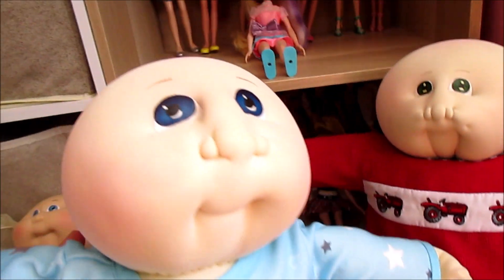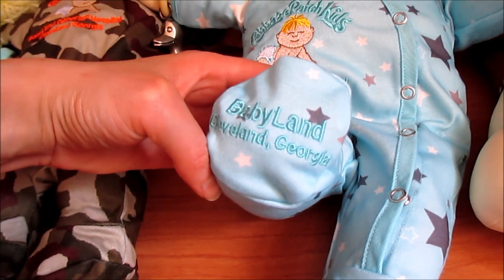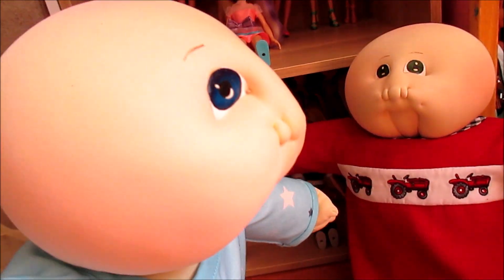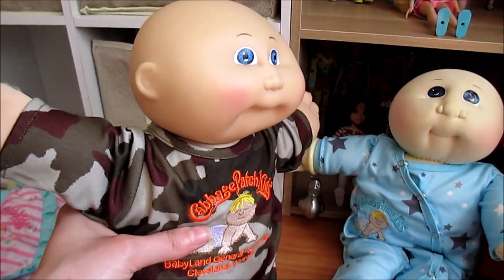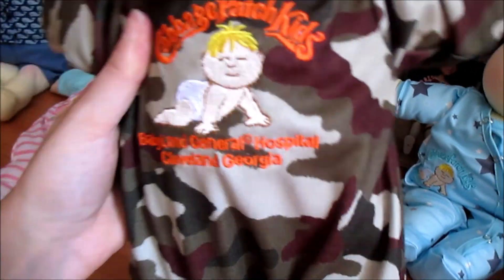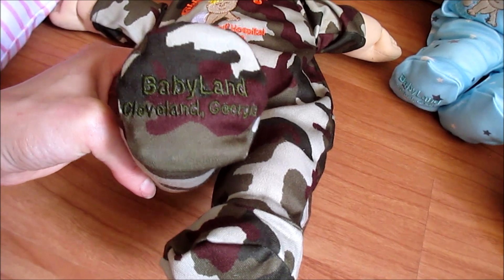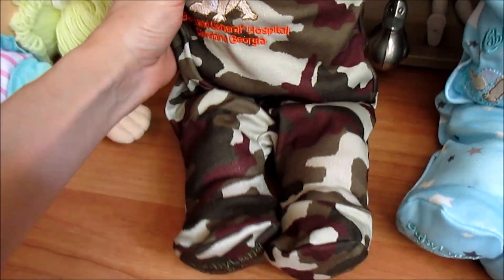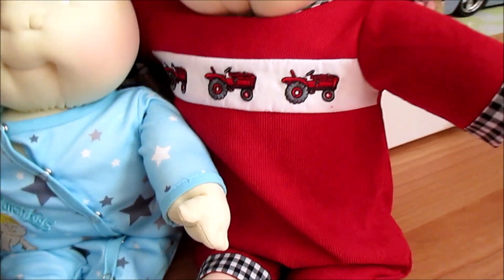Then we have Baby Otis, who looks stunning in the star sleeper — it really brings out the blue in his fabulous eyes. You can see this sleeper has beautiful applique and a little footsie print, and the snaps run across the front. Then we have my first Cabbage Patch doll, Baby Martin, modeling the camo baby crawling sleeper. In the photos online it looks red, but it's actually orange in person. The stitching on the foot is done in camo green, and this one closes on the back with metal closures. All of these fabrics are really soft — this one feels kind of like corduroy.